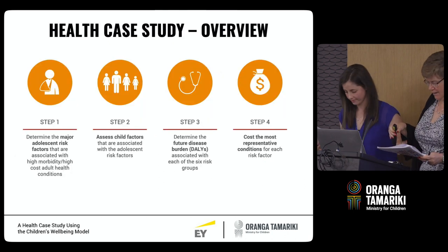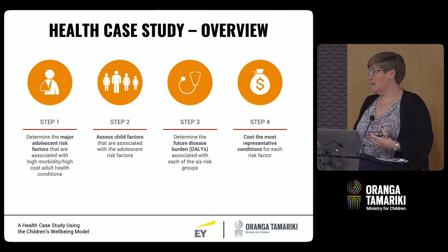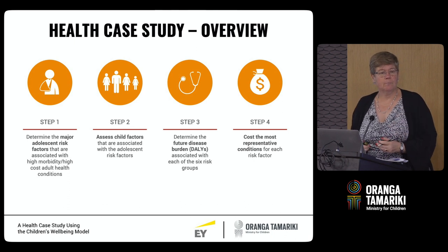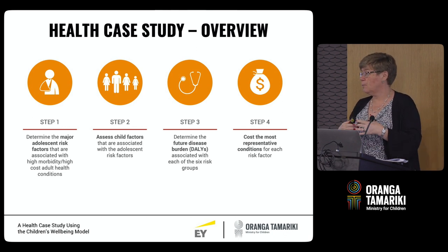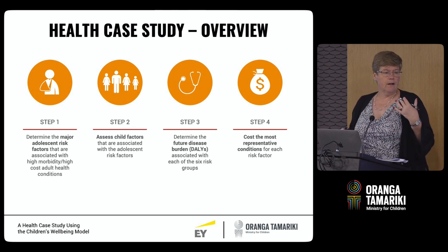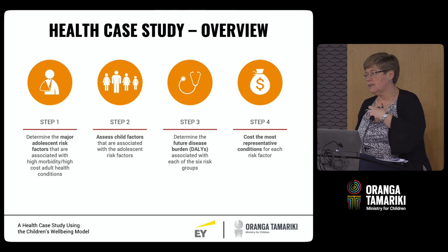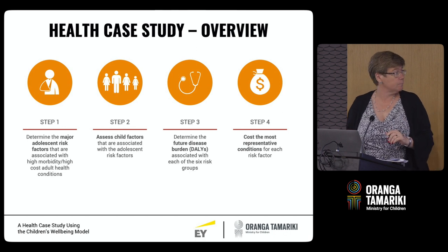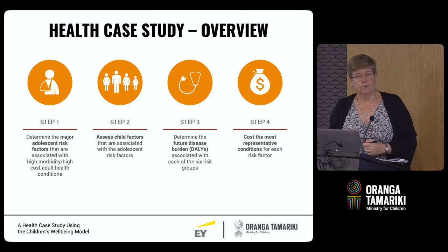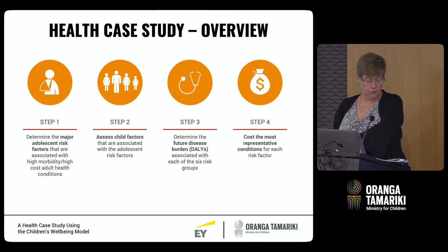Thanks Rosie. Kia ora. That's exactly the extra thing to say about the IDI — Rosie mentioned its integrated nature, but another very important feature is that it is longitudinal in nature. We have a lot of information gathered over quite a long period of time, which means we're able to look at a life course. We can actually follow people's life courses — there are decades of data available in some cases. And that was really the key to help us develop this health case study, which is a key component of the children's model.